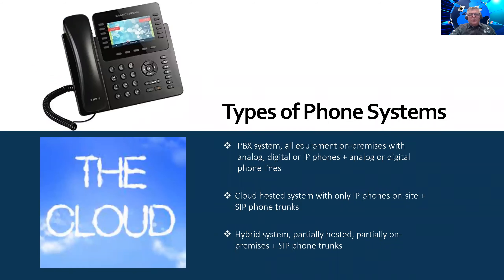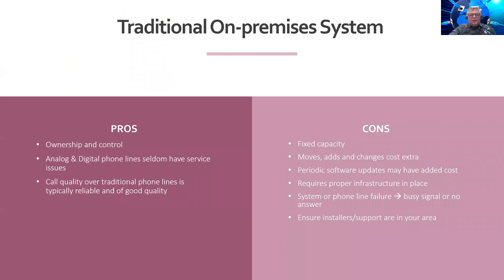There are basically three different types of phone systems. You have your standard PBX system with all the equipment on premises — analog, digital, or IP phones and analog or digital phone lines — which we call your typical legacy system. Then you have your cloud hosted system with only IP phones on site and SIP phone trunks. And then of course the third is the hybrid system, which combines both partially hosted and partially on-premises with SIP phone trunks.